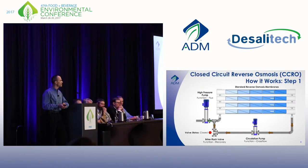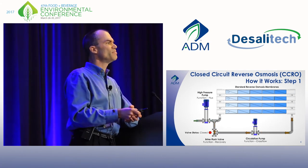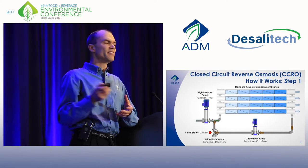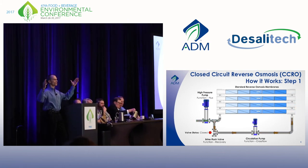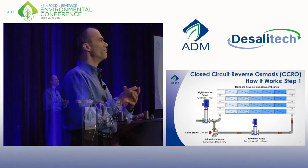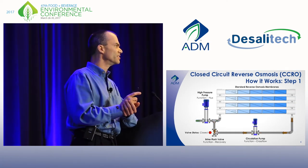Here's what we've come upon — a system from Desalatec. Right off the bat, you'll notice it's a single stage with very short membrane arrays of five modules, versus 18 in series in a traditional system. Yet this single stage can achieve recovery from 60% on up to the maximum your water chemistry will allow. If you have very high-quality water, this system will allow you to get 98% recovery, all in a single stage.